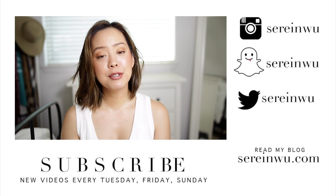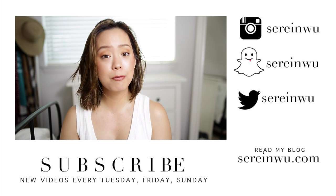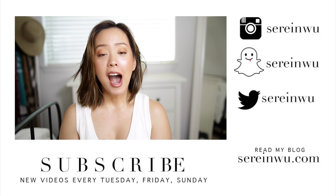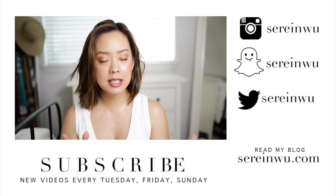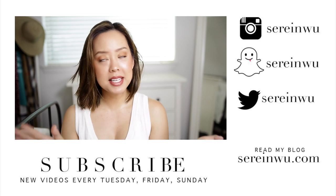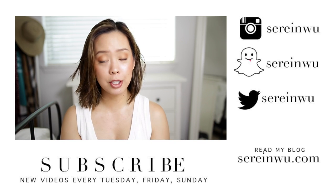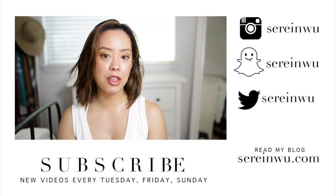Don't forget to subscribe for new videos every Tuesday, Friday, and Sunday, plus a ton of bonus videos. I've been doing four to five uploads a week so I'd love to see you guys back here. I also have a second channel called More Serene where I'm going to be doing my travel vlogs, other vlogs, grocery hauls, fitness, and life updates. Basically anything that is not fashion or beauty related will be on that channel, so if you want to see up-to-the-minute vlogs for Miami, make sure you go over there.